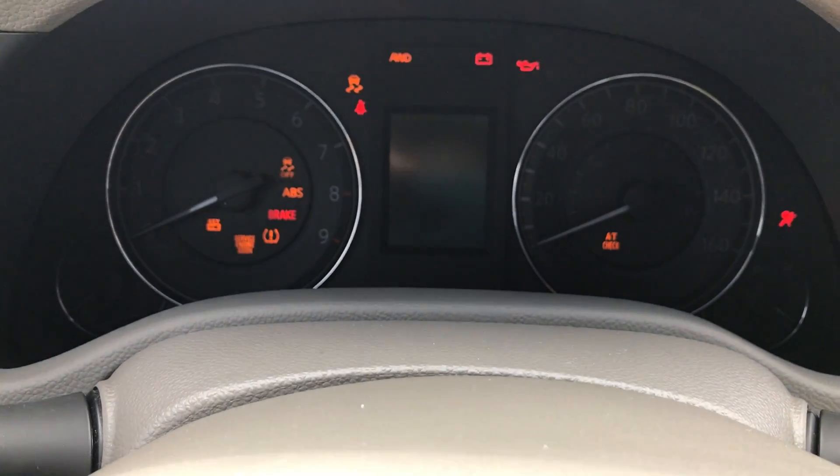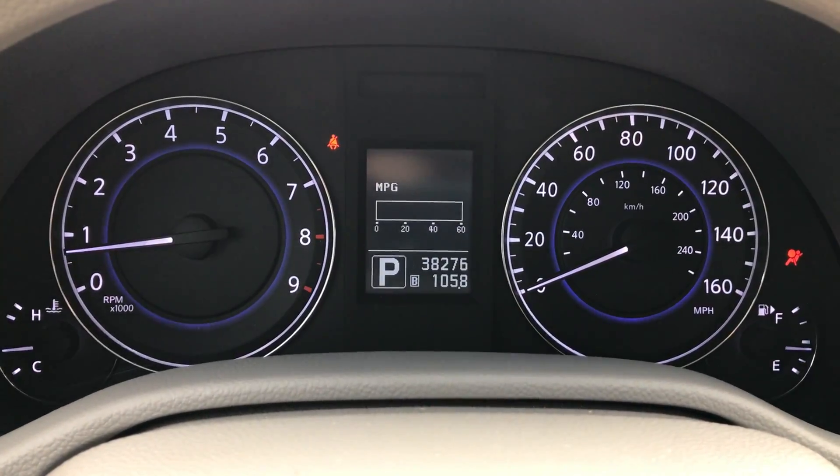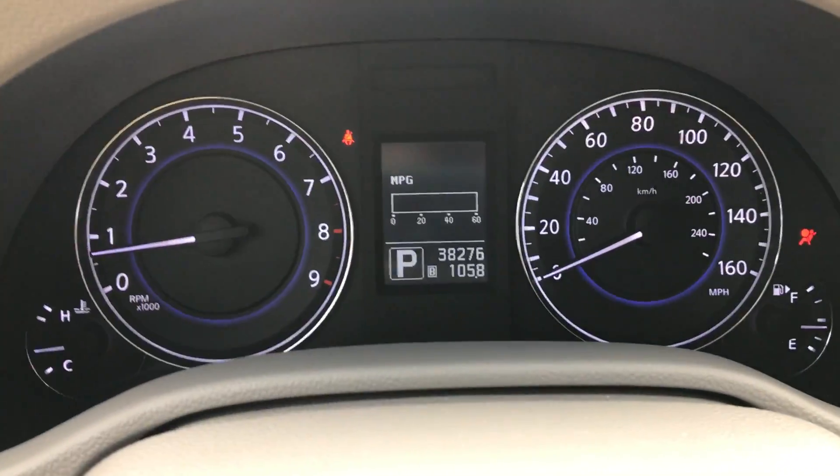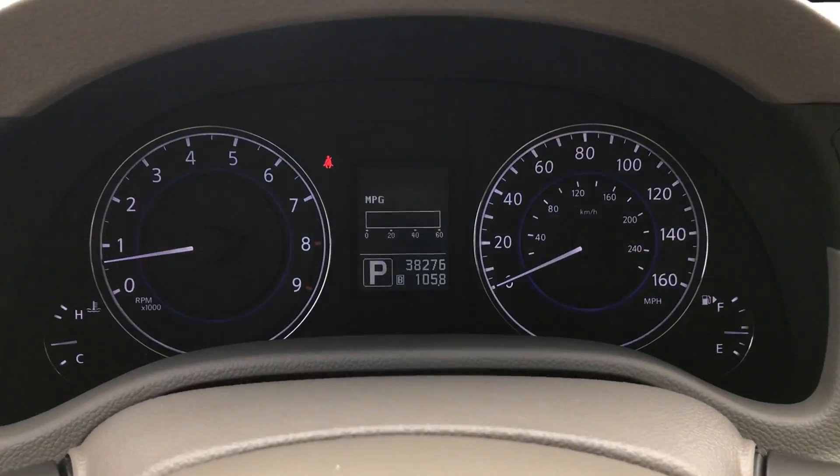I'm gonna start the car — you'll notice all the warning lights turn on, and then they all turn off. The seatbelt light is the only one that remains on because I am not buckled in.